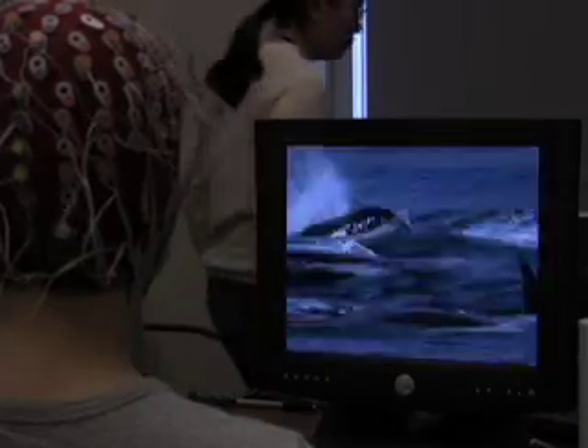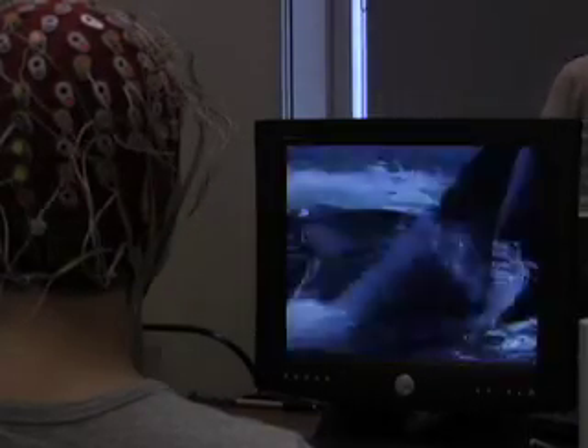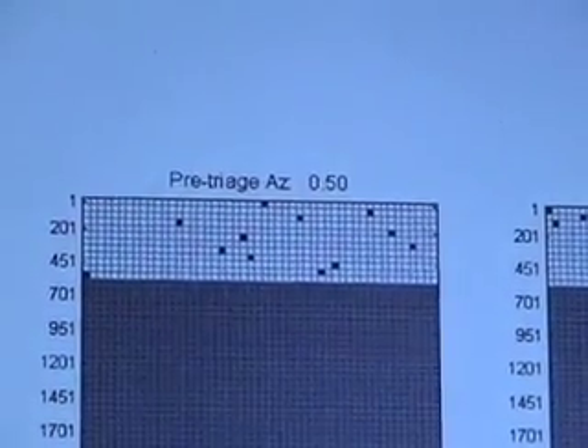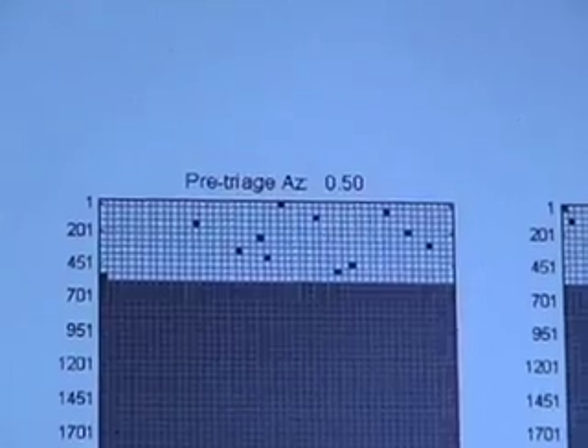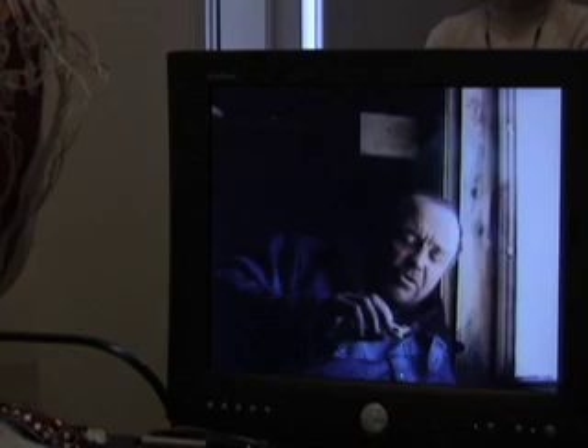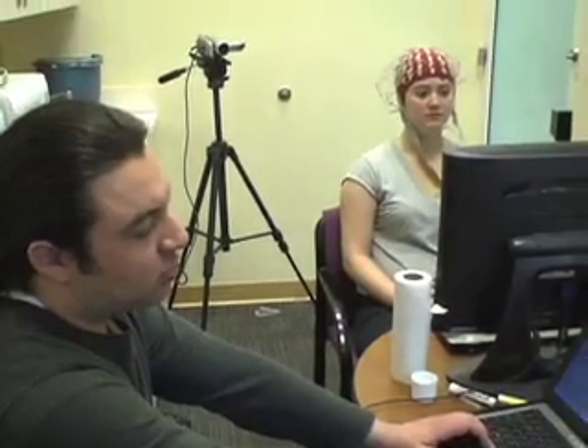Harvesting this 'aha moment' could prove useful for people who have to quickly sort through lots of data. Pictures streamed by — coral, seals, boats — but I was told to watch for human faces. Every time I saw one, the computer captured my P300 so that it could recognize it later in the experimental session.